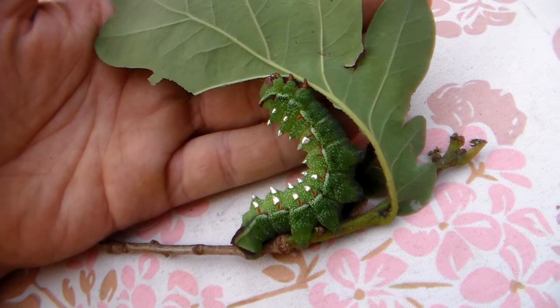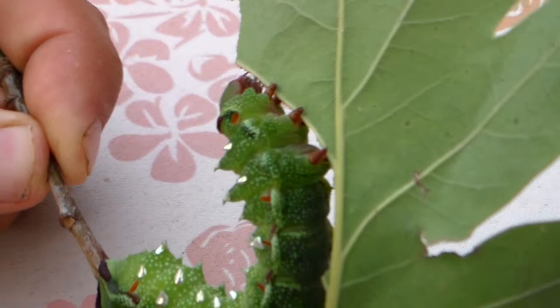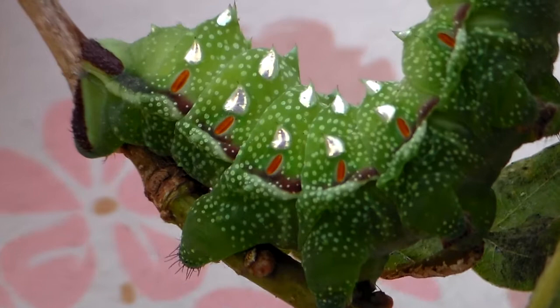This particular livestock is from Cameroon, although I also have one bloodline from Ghana, which makes for some nice mixed races. Maybe when both of them emerge next year, I will try to cross them and see if I can find any differences.